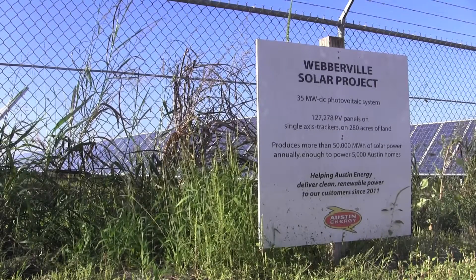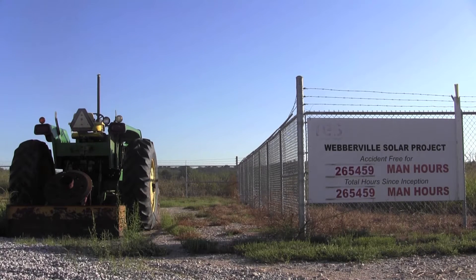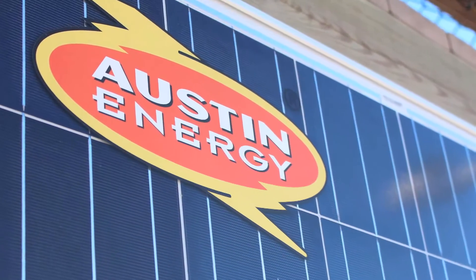Tucked away in the outskirts of Austin lies the Webberville Solar Farm. Built in 2011 and owned by the City of Austin, the farm powers as many as 5,000 homes through its partnership with Austin Energy.